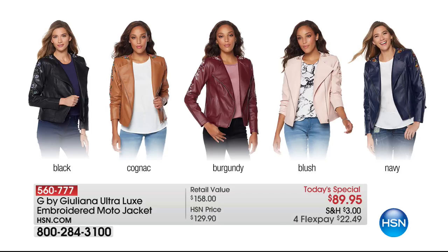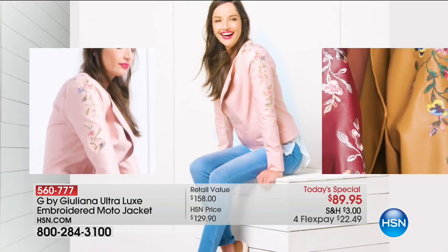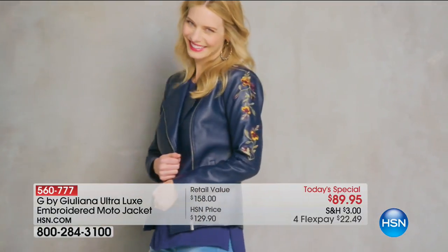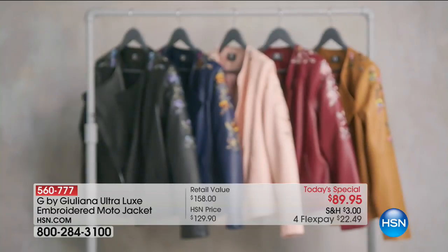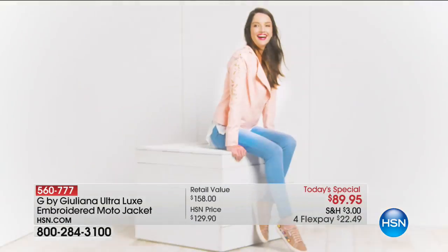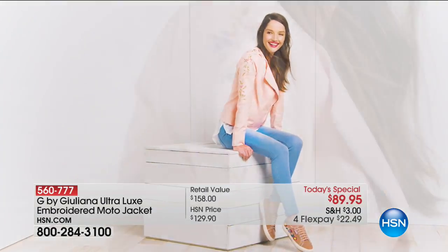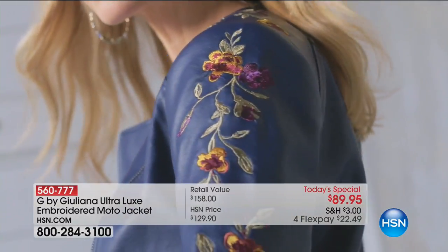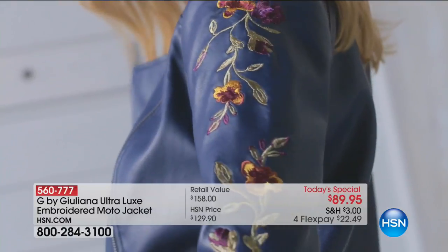It is not a patch — it is actual embroidery. We have it in five stunning colors: black, cognac — which is what I'm wearing — burgundy, blush, and navy. Our today's special is an unbelievable value. Where can you find a vegan leather moto jacket with all these beautiful details for less than $100? We do have it on Four Flex, so it's $22.49 to get home. Shop early because that navy is going to be the first to sell out.